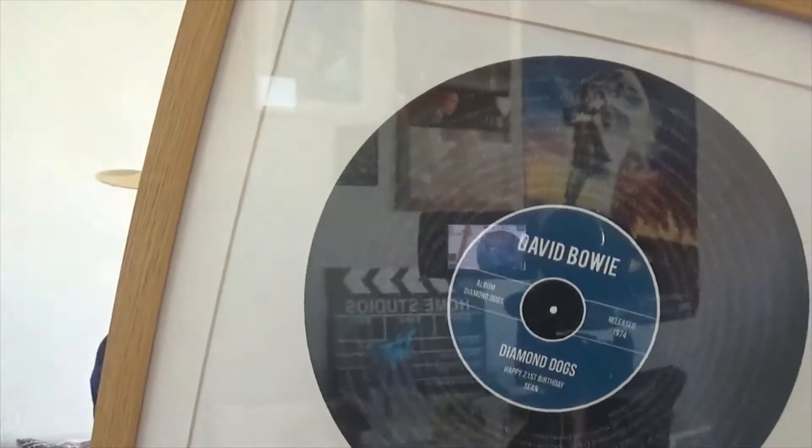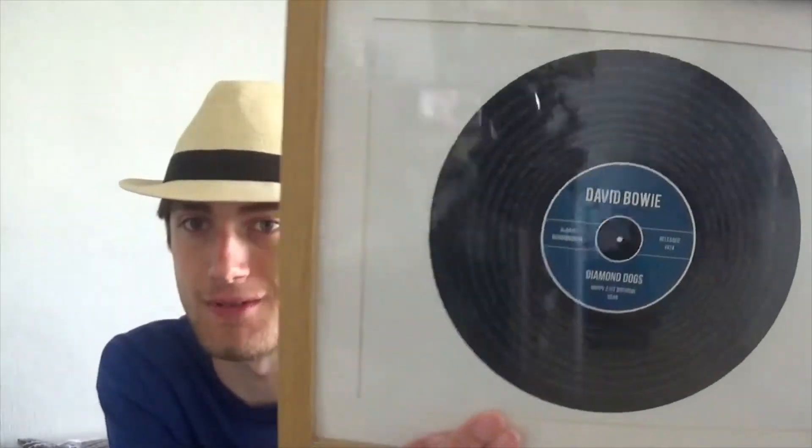This is the one that my cousin got for me — it's really, really awesome to have. Basically, my auntie asked me what my favourite record was and I said Diamond Dogs by David Bowie from 1974. This is a 45 frame of a 45 — all around it are the lyrics of Diamond Dogs, and it says David Bowie, Happy 21st Birthday, Sean, because April was when my 21st birthday was.